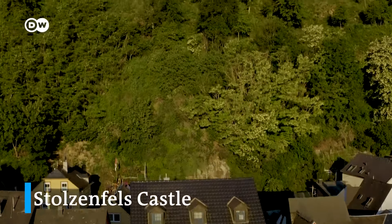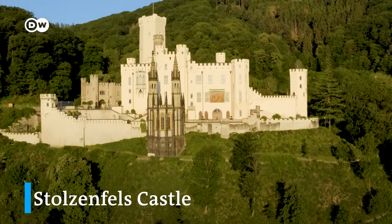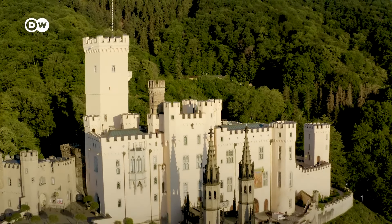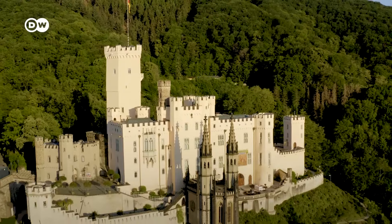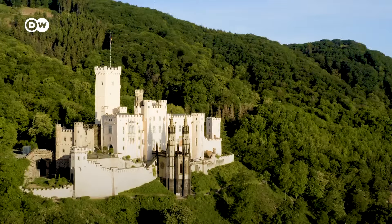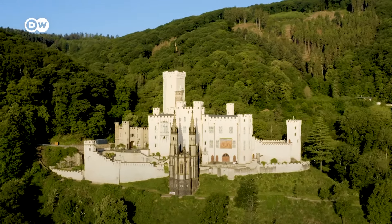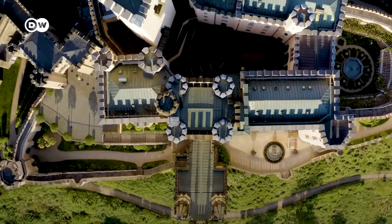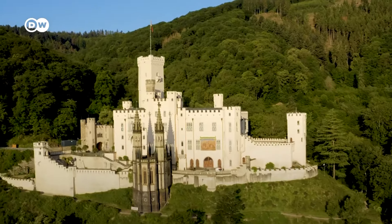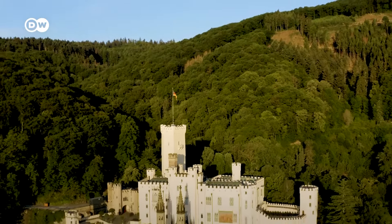Our journey ends in Koblenz. Towering above the west bank of the Rhine is Stolzenfels Castle, which dates back to the 13th century. King Frederick William IV acquired the ruin and in 1823 had it rebuilt to suit his ideal of a knight's castle. It served as a summer residence for the Prussian monarch, and today stands as an important symbol of Rhine Romanticism.